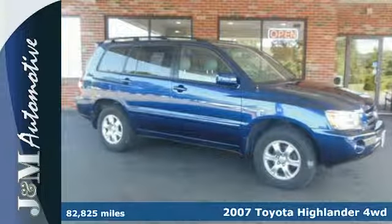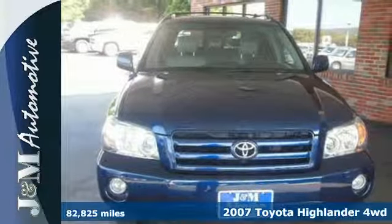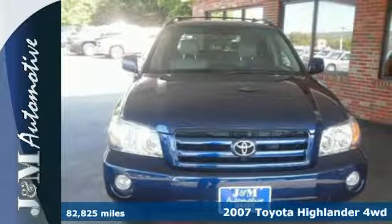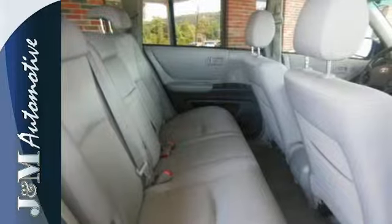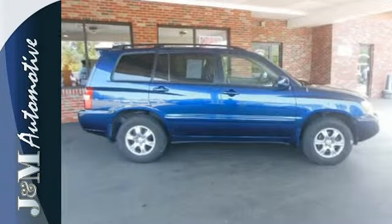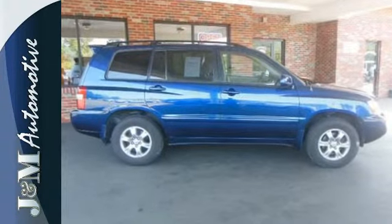It's a 2007 Toyota Highlander. Features include four-wheel anti-lock disc brakes, electronic stability control, driveline traction control, fully independent suspension with gas pressurized shocks, and limited slip differential.